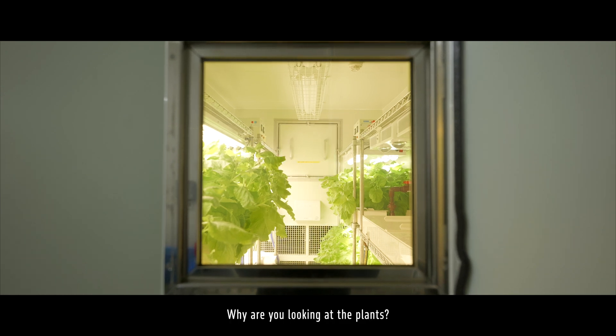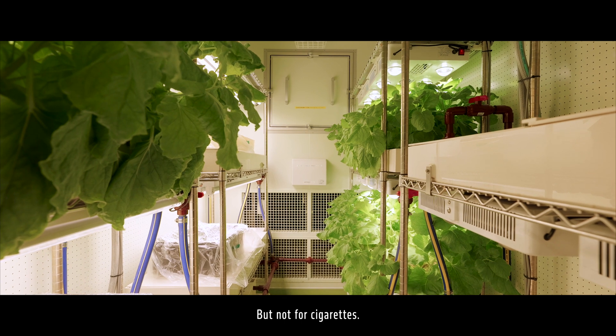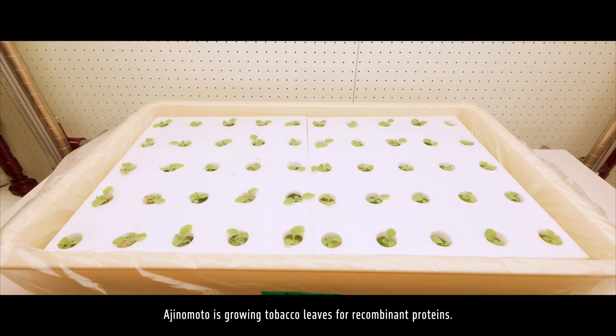Why are you looking at the plants? Are they house plants? No. Magical beans? Sadly, no. They are tobacco leaves, but not for food or cigarettes. Ajinomoto is growing tobacco leaves for recombinant proteins.